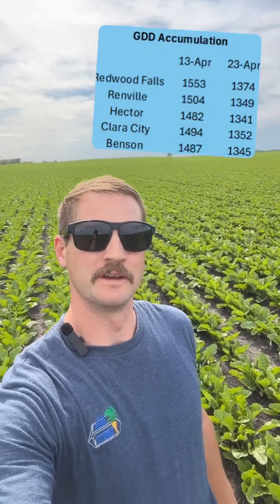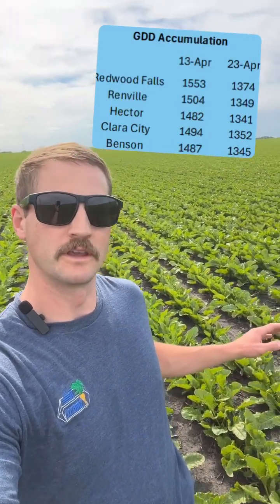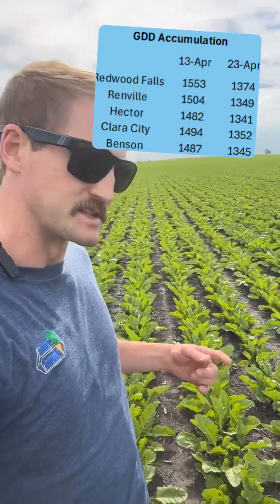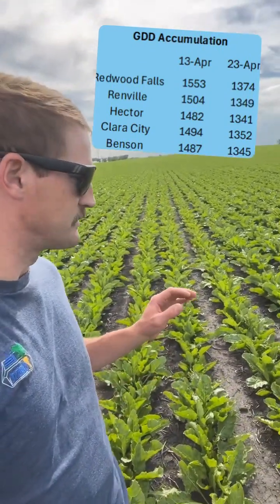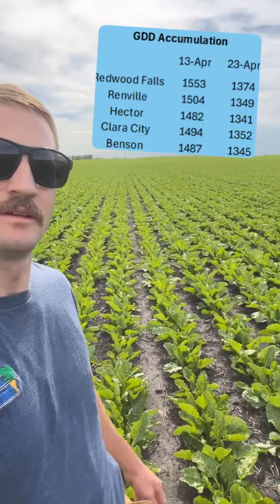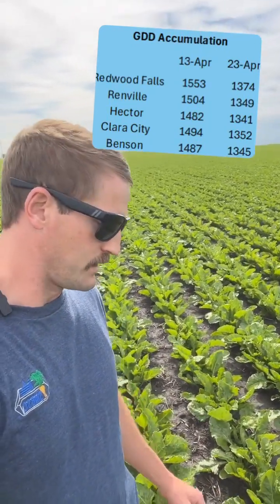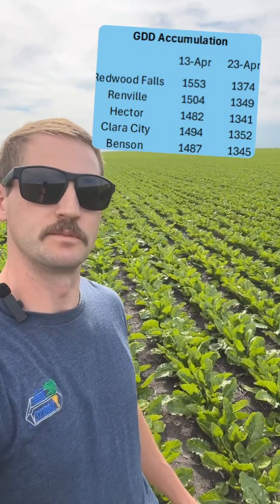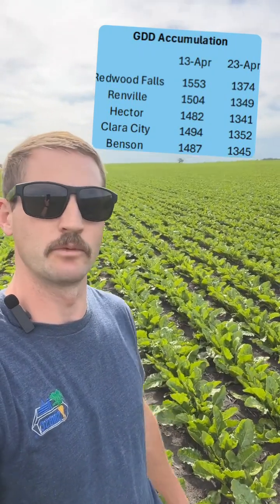Happy Father's Day weekend everybody. I'm coming to you from the field again with the scoop on where we're at with growing degree days. So you can see on the table fields like this are looking really good. We're closing rows. Things are really coming together. The canopy is doing what it's supposed to be doing, collecting all the sunlight we need to grow.